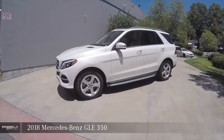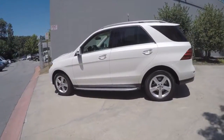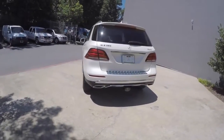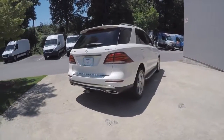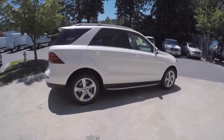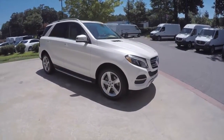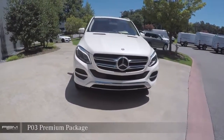2018 Mercedes-Benz GLE 350. Rear view backup camera. Active lane-keeping assist. P03 Premium Package.